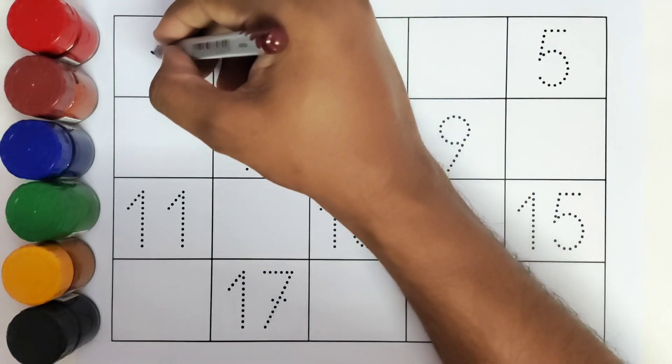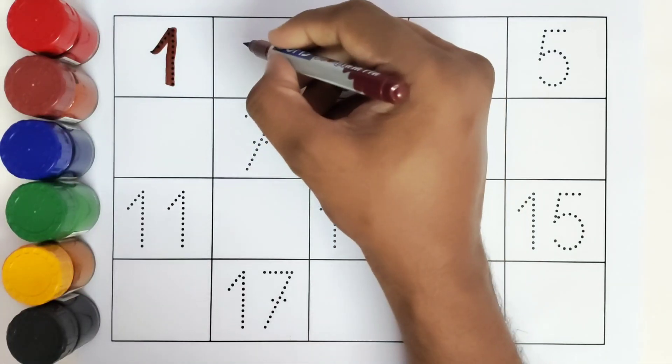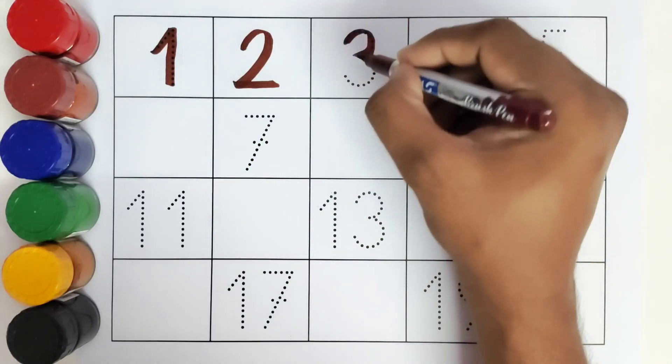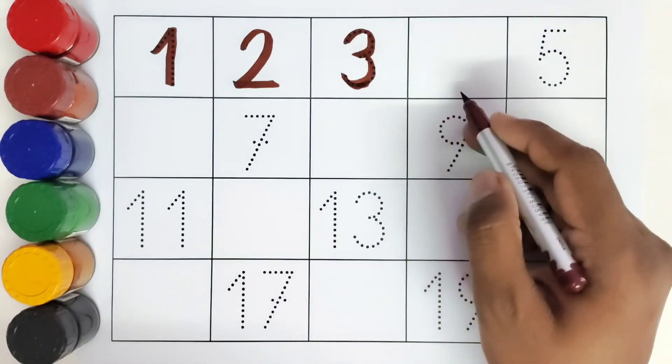This is one. What comes after one? Two! Number two. This is three, number three. What comes after three? Four!